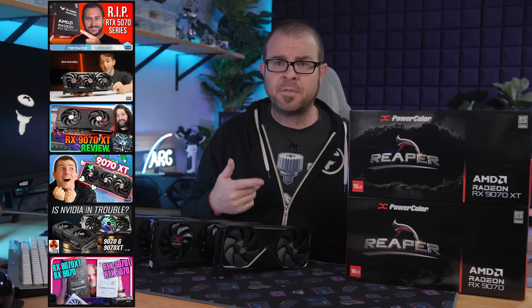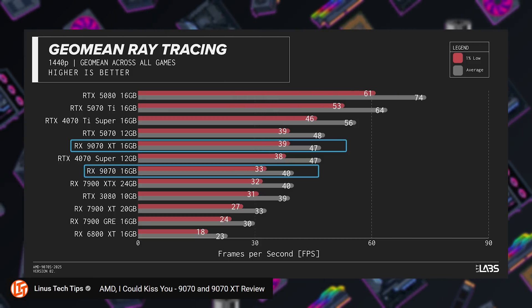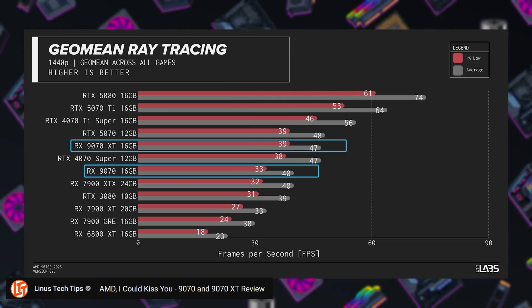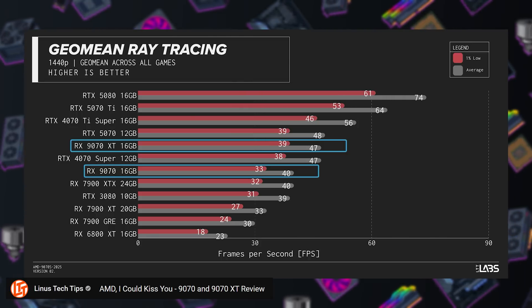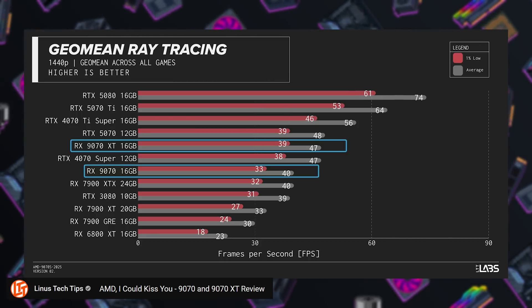With these results, we can see that ray tracing performance is much improved versus last gen for AMD, going from the 7000 series to the 9000 series. AMD still trails Nvidia here, but that gap has closed significantly, and ray tracing performance is no longer a massive Nvidia advantage or Radeon detractor.